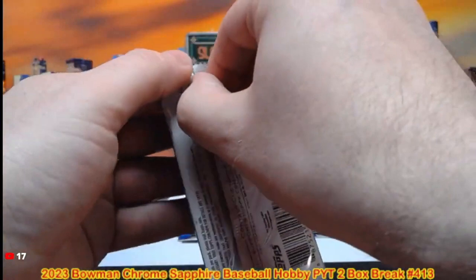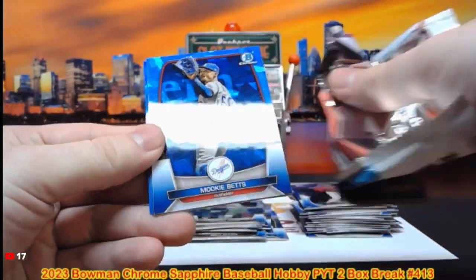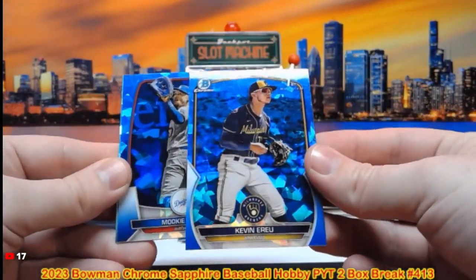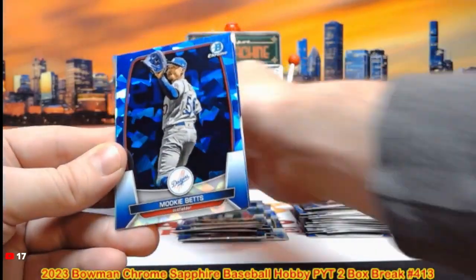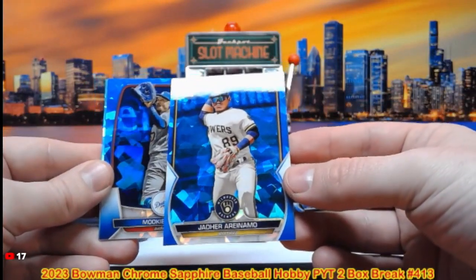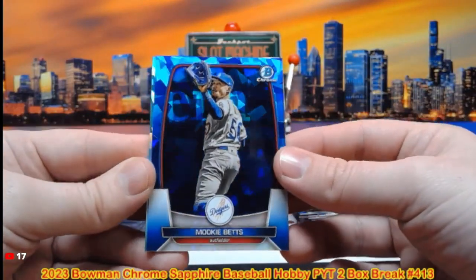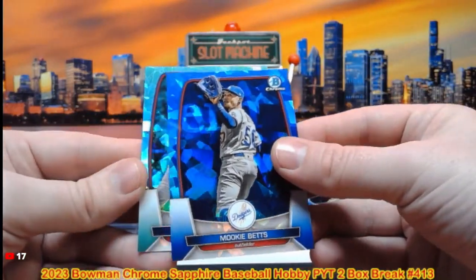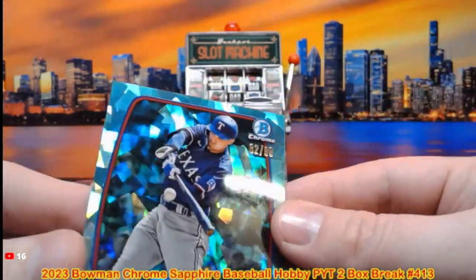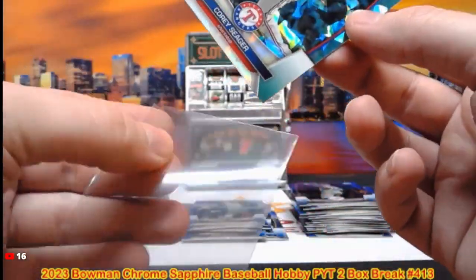And our final pack of this break — Rayner Arias is currently our last numbered parallel, let's see if we got another one. We do — go to the back first, Kevin Eru first Bowman. Namo first Bowman for the Brewers. And it looks like a green out of 99 coming up — it's Corey Seager! Corey Seager is the guest of the break, 62 out of 99, going to the Rangers spot.